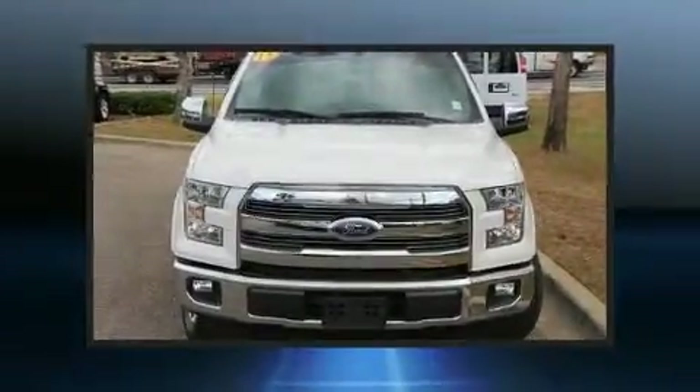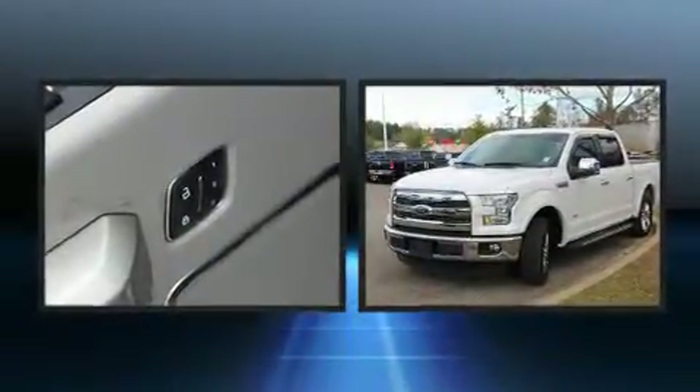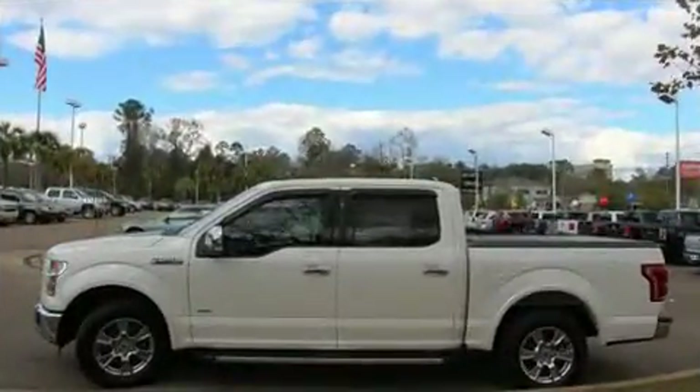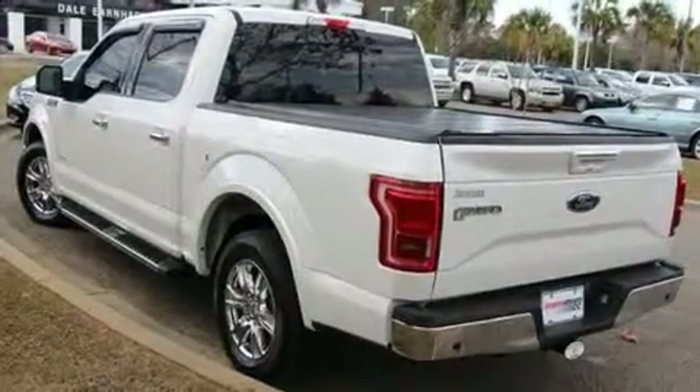Sensibility and practicality define the 2015 Ford F-150. With just over 15,000 miles on the odometer, you can be confident that this pre-owned vehicle will provide you reliable transportation. It features an automatic transmission, rear-wheel drive, and a refined six-cylinder engine.